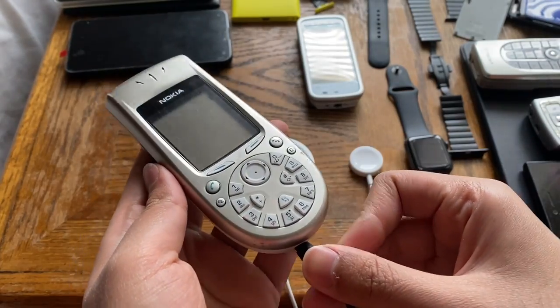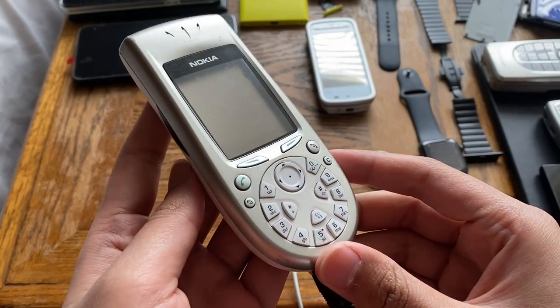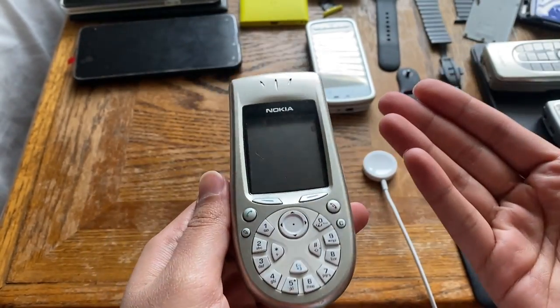I got this phone for about $12 quite a while ago. It was listed as broken, but it turns out it works fine with a bit of charging and a new battery.